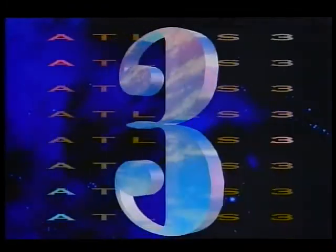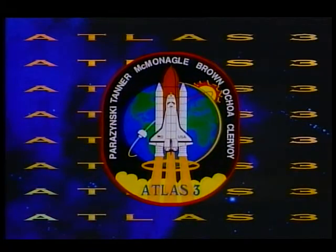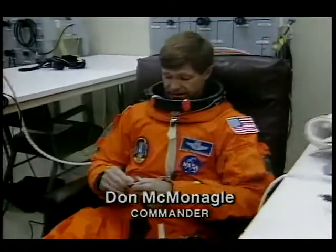Every crew gets to design their own patch. In this next scene, you'll see our patch, which has the entire globe as well as the sun on it, symbolizing the global nature of looking at atmospheric research and the effect the sun has on the chemistry of our atmosphere.